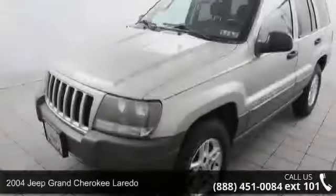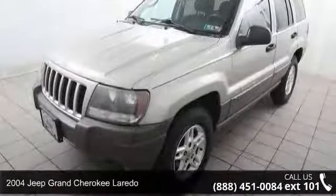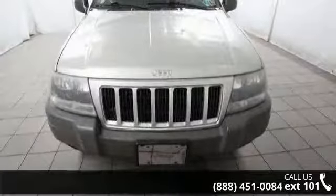Presenting the 2004 Jeep Grand Cherokee Laredo. If you are looking for an automobile with great features, look no further.